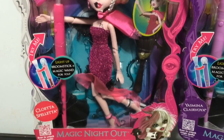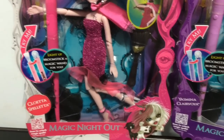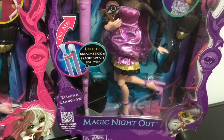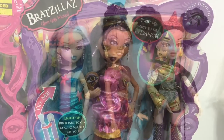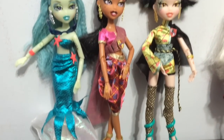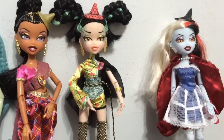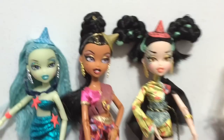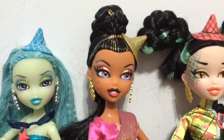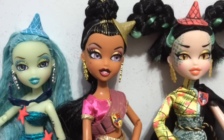And then here is some more of the Bratzillas dolls: here is Cloetta Spalletta Magic Night Out, and also Yasmina Clairvoye Magic Night Out dolls. And here are my loose Bratzillas girls. They are all very, very gorgeous to me. My favorite might have to be her though, because she does remind me of a mix of Cleo and Gigi from Monster High. And I think her face is just beautiful.